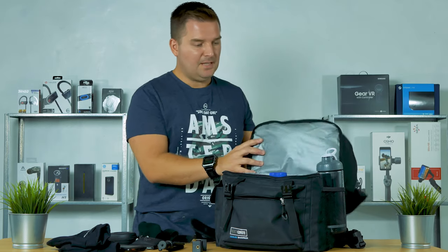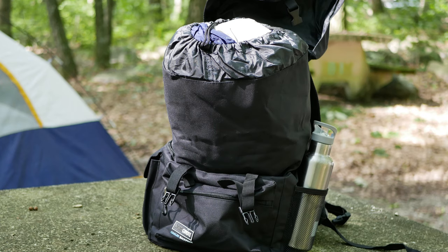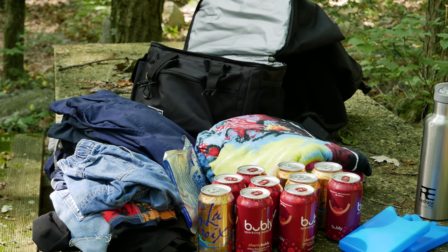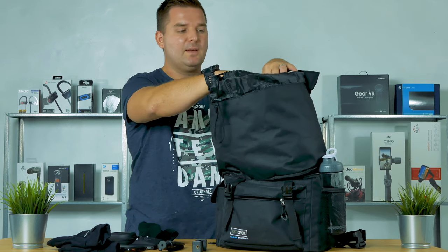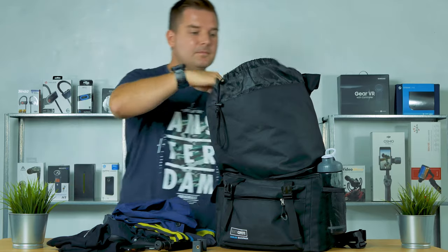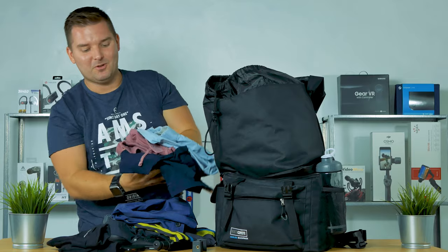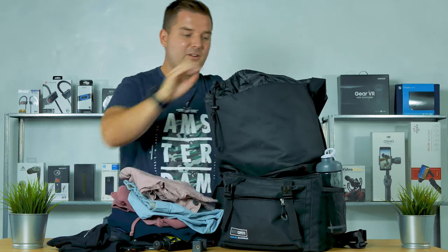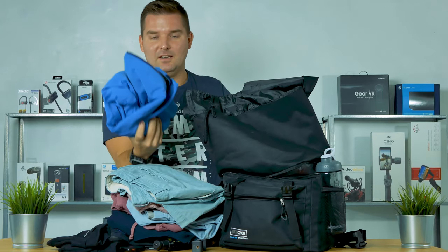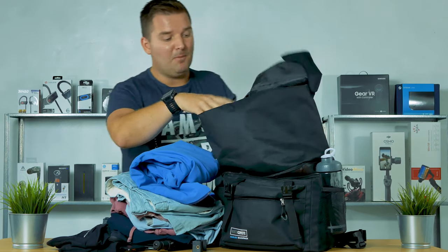That is the bottom compartment — lots of storage there. Then up top it also stores a ton of stuff. When I went camping, I took two towels and three sets of clothes: one set for me, one for my wife, and one for my son, and all that fit into one compartment. Right now up here I have about eight or nine pairs of shorts and a decent-sized jacket in there as well, and it all fits in this top compartment with some extra room. It is a really big compartment.